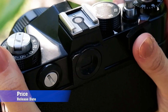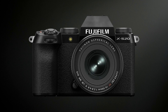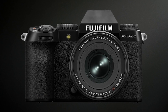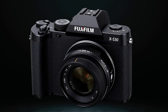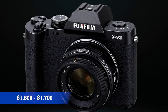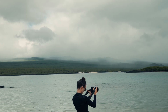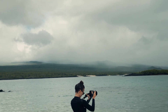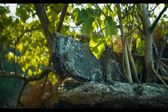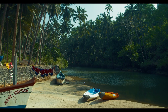Price and release date — now the big question: how much will the Fujifilm XS30 cost, and when will it be released? Looking at Fujifilm's pricing strategy, the XS20 launched at around $1,300. With rumored upgrades in autofocus, battery life, and video features, we expect a price bump possibly ranging between $1,500 and $1,700. As for the release date, Fujifilm has a predictable launch cycle — the XS10 came out in late 2020, the XS20 in early 2023. If this pattern continues, the XS30 could arrive in early 2026. However, some insiders suggest Fujifilm might push for a late 2025 release to stay competitive.